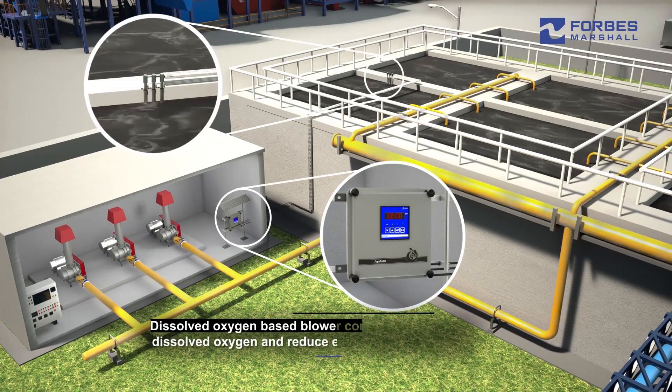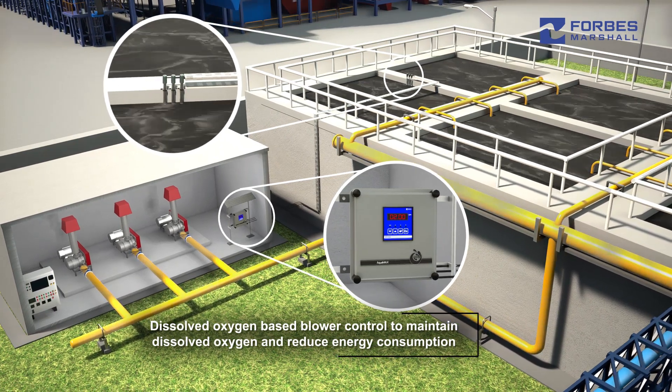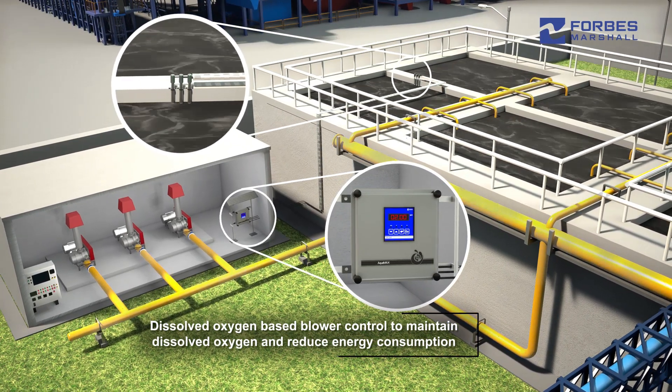Dissolved oxygen-based blower control for the aeration tank enables plants to maintain dissolved oxygen levels while optimizing energy consumption.